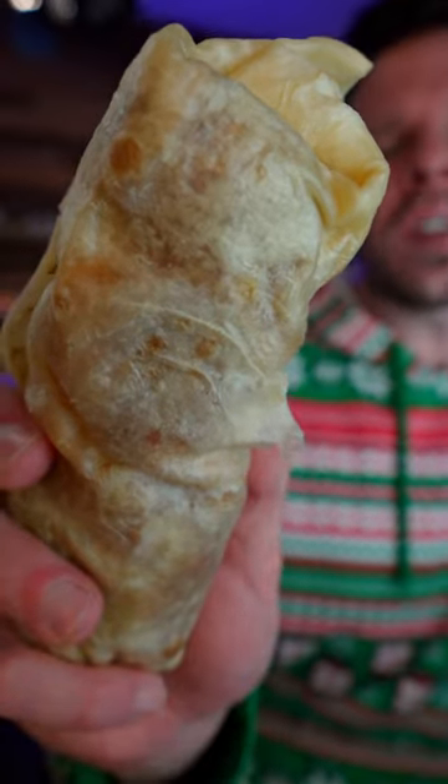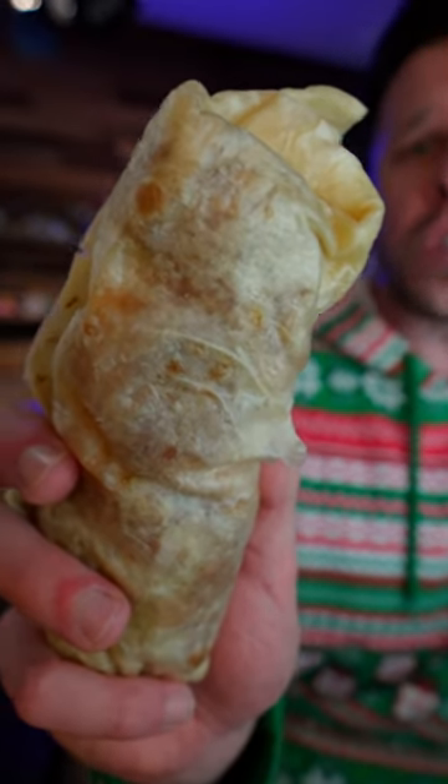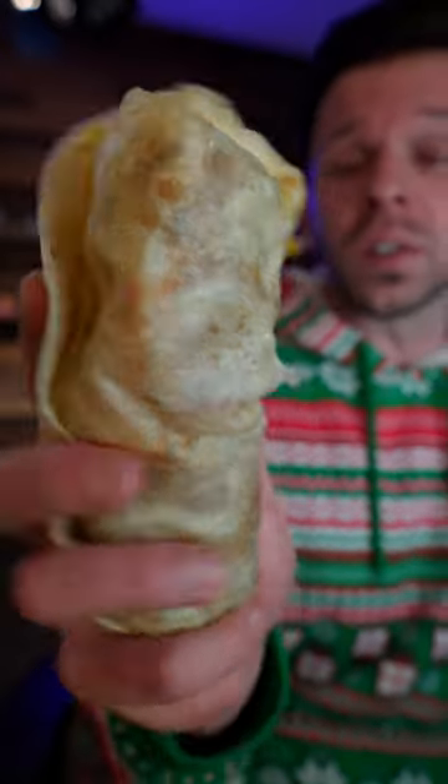So it's got sausage and bacon, eggs, hash browns, cheddar cheese, a cheddar cheese sauce as well as a sriracha cream sauce — or at least that's what they say is in there, because this is just a tortilla and there could be anything in there.